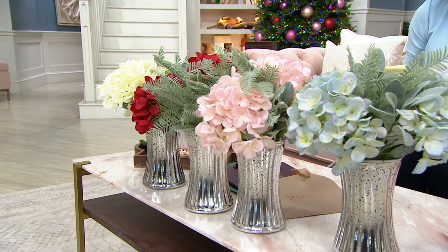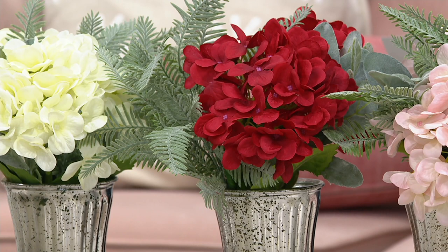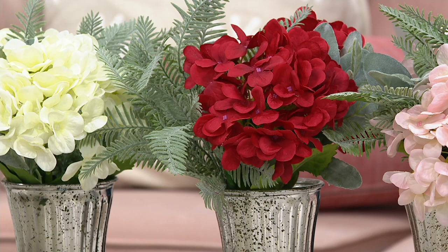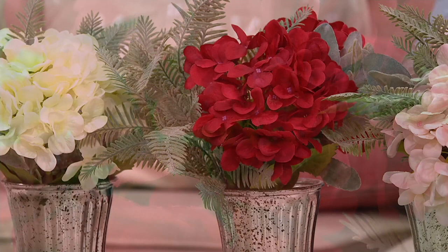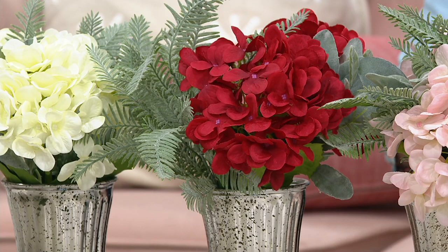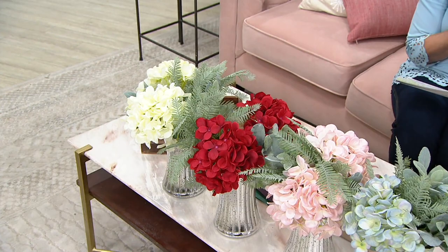If you're thinking about Christmas decoration, then the red is one you will want to consider. Look at how rich that red is — imagine that on your tabletop, your coffee table, or even on a mantle. These are clearance priced at $27.94. Think about that — $27.94 for the hydrangea bouquet, the mercury glass vase, and it comes with the gift bag included. It's extraordinary, and the red is very popular already.